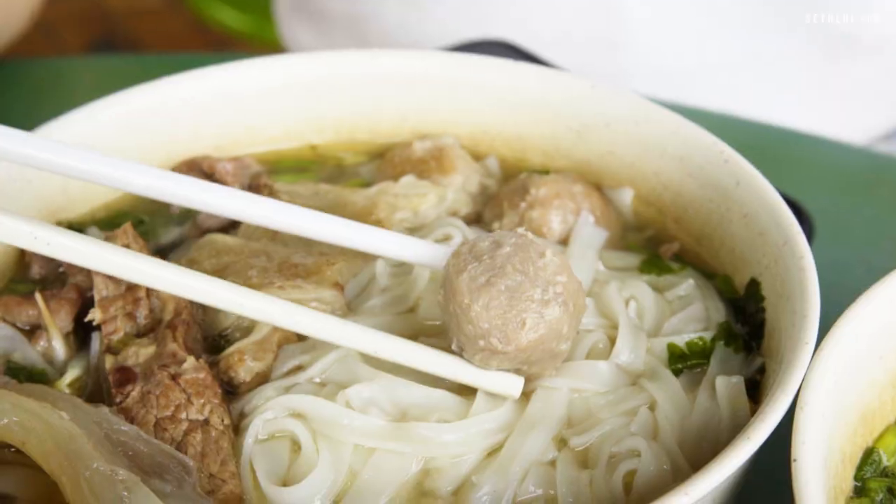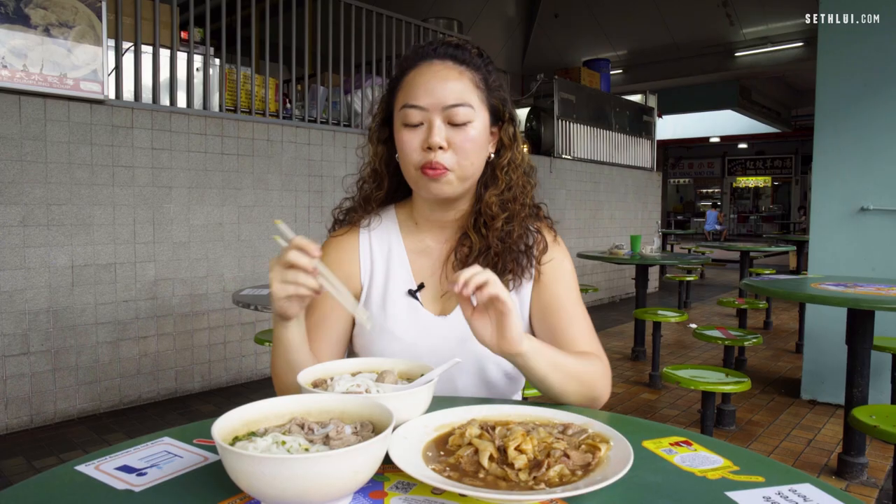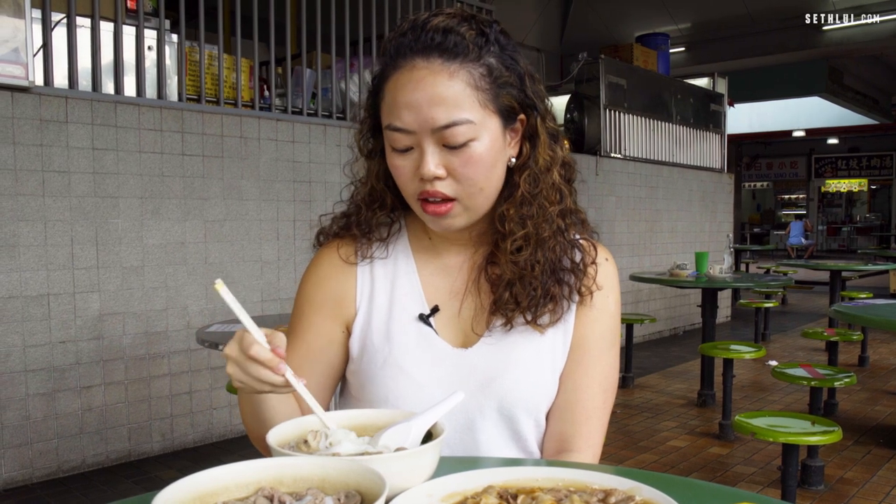Now for the beef balls — they're known as Penang homemade beef balls, so I hope it's good. The beef ball is pretty smooth and really bouncy, and you can tell it's definitely homemade because they're all slightly uneven in texture. For a stall that does almost everything with a cow, it's pretty good.